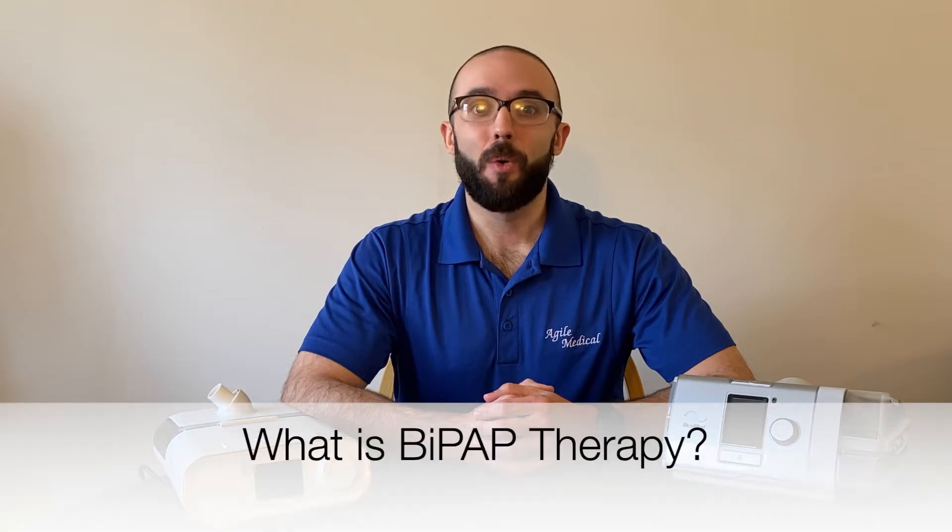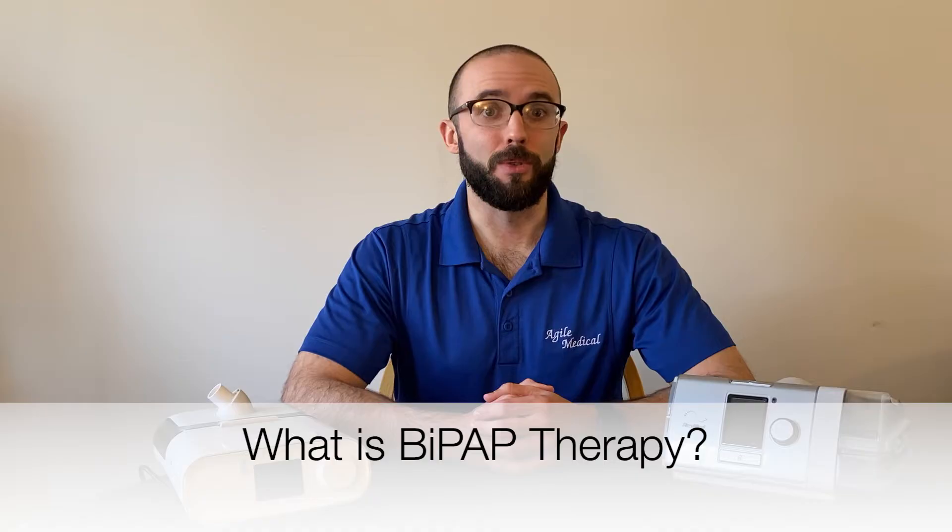Hi, I'm Andrew with The CPAP Shop, and I'm here today to talk about BiPAP — what it is, why it's important, and who should use it.